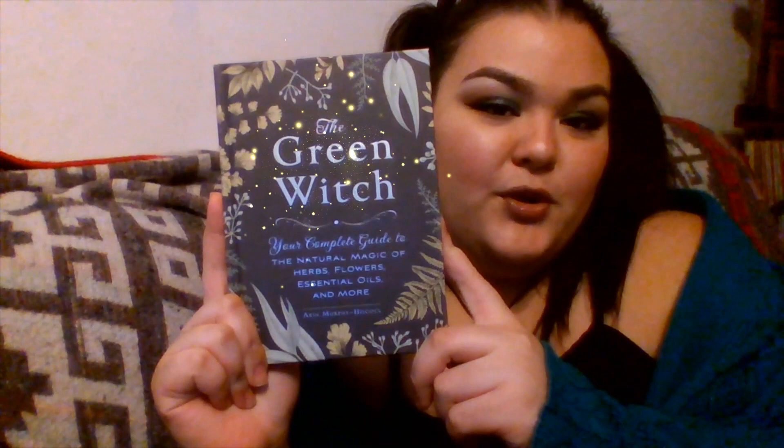Hello, what's up you guys, welcome back to my channel. If you are new to my channel, please feel free to subscribe and hit that like button. This video is going to be a book review of one of my favorite books currently — one of the modern books that came out not that long ago, which is The Green Witch. This is a pretty mainstream book right now, so I wanted to give my thoughts and personal review on it.